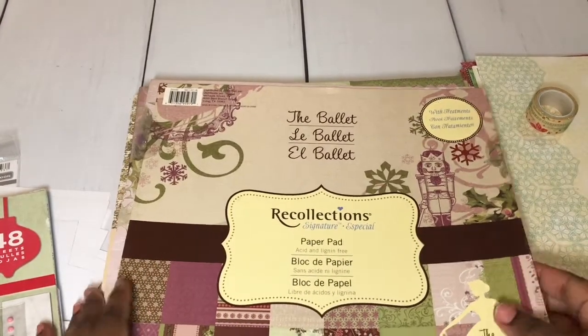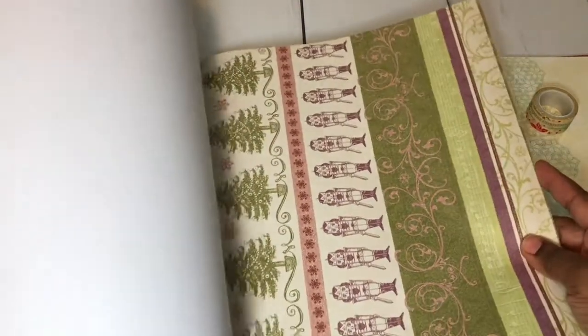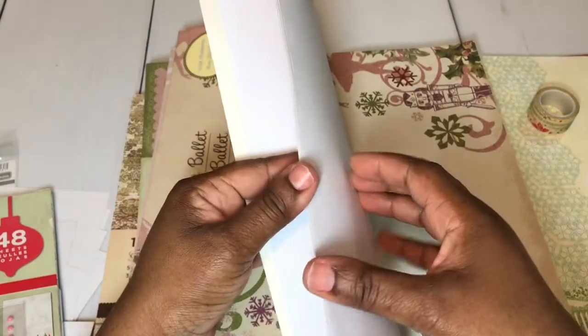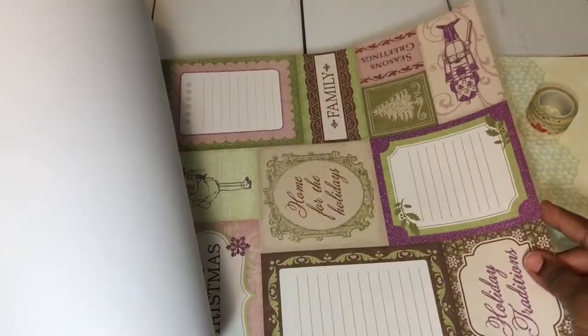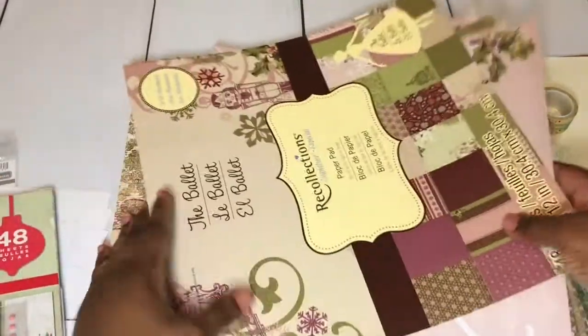I also have the Ballet — this is by Recollections. I have used some papers out of this; it's an old stack but very nice papers. If you like the Nutcracker, you will really, really like this paper collection. It has scenes from the Nutcracker, as you can see there, and it has a plum and green color palette. I didn't use very many sheets out of here at all. I'm destashing because I'm having to downsize my crafty supplies to make it easier when we move — I don't want to have to move so much stuff.